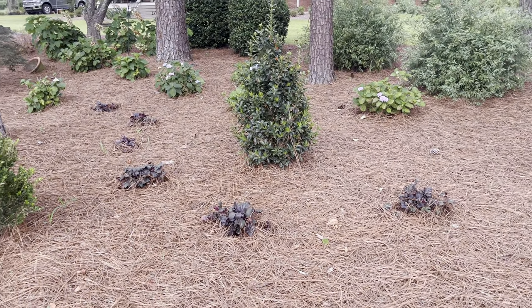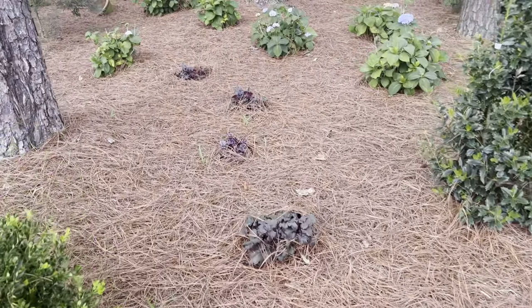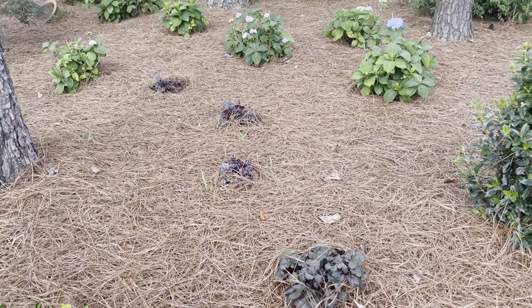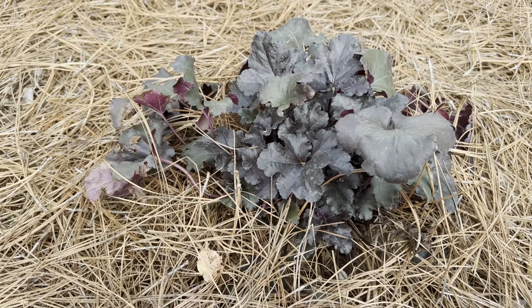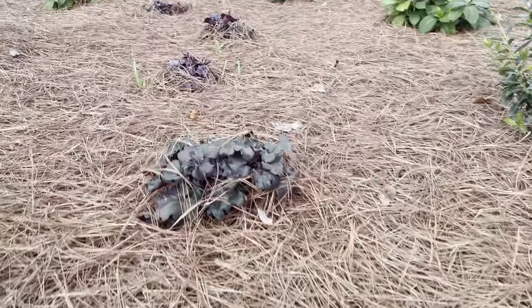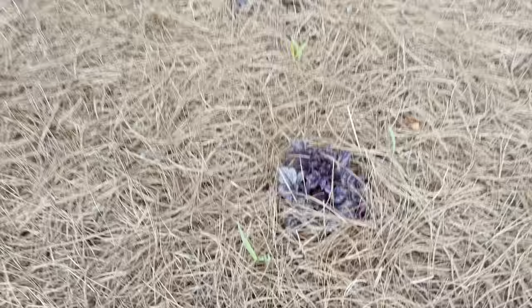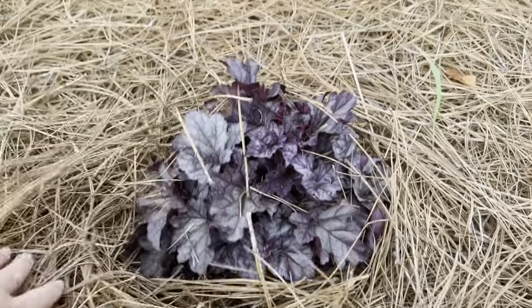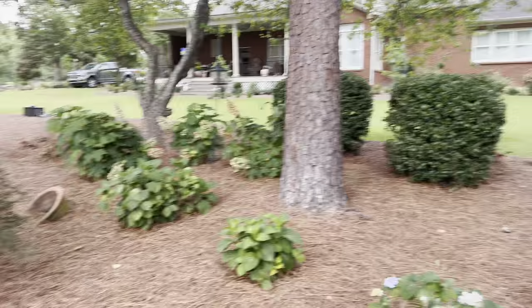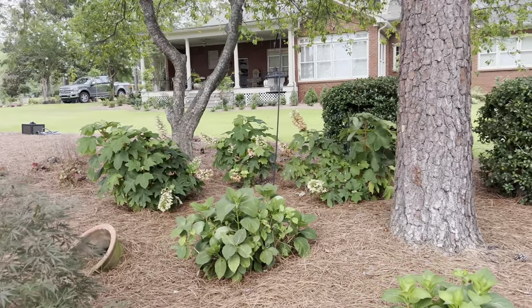We put in some heuchera back here — it's purple — to add a real pop of that dark color. This one is almost black, which is so pretty. It's such an unexpected plant back here in this natural area. I believe this one is Forever Purple, and some oak leaf hydrangeas — this is their second year in the ground.